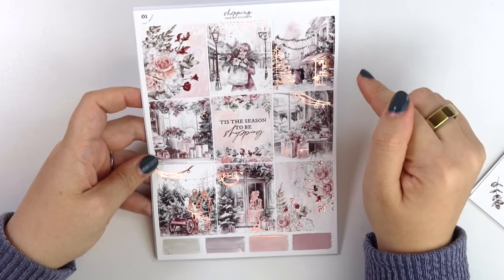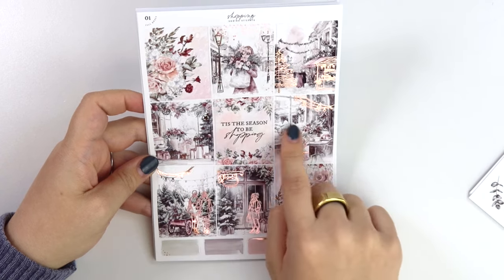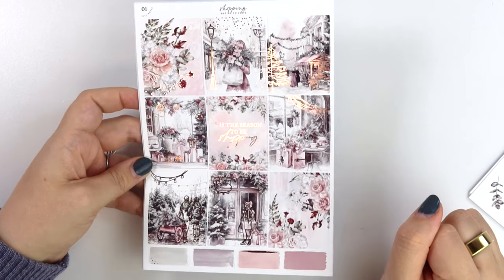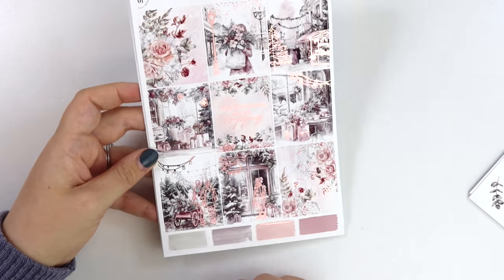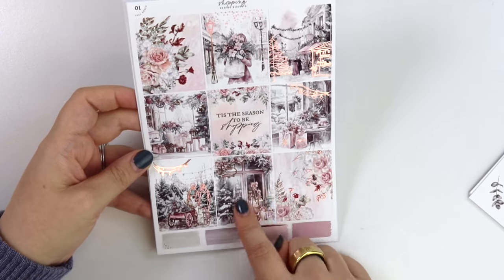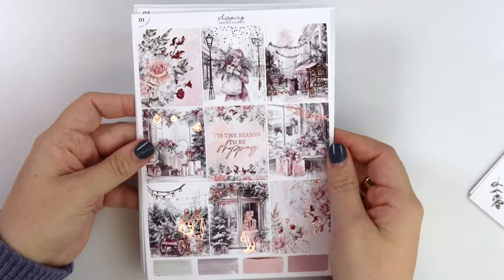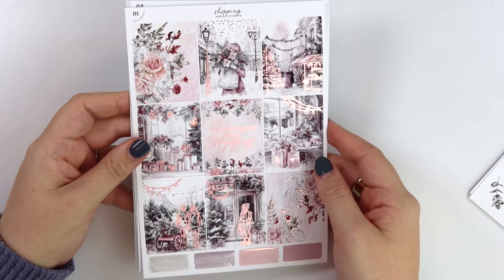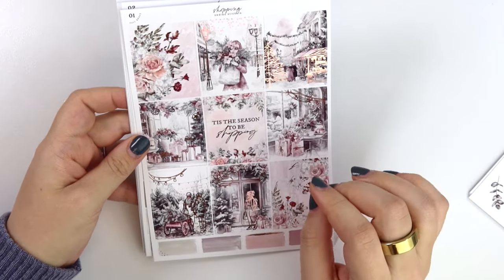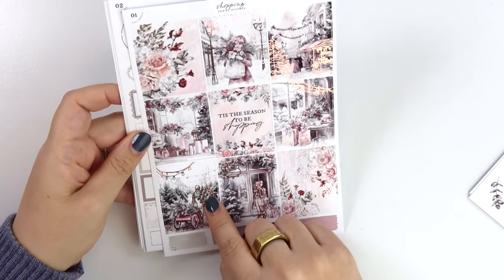Then we have a little winter market scene inside a market store with all the little presents on display. There's some Christmas tree shopping too, and then outside of the store with a snowy foiled sign — that's cute. There are girls standing outside; I love the people, especially for winter kits when they're wearing all their winter clothes. These have more to them than just the same girls in bathing suits. They've got their hats and everything on.